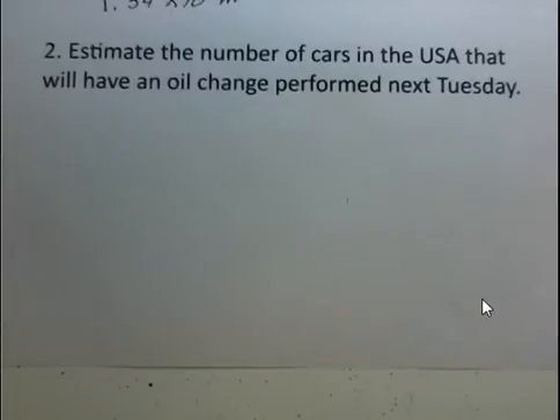This Fermi problem, or Fermi question, asks you to estimate the number of cars in the United States that will have an oil change performed next Tuesday. Tuesday's kind of a random day — could be next Wednesday, could be next Thursday — but one day out of the week. Probably fewer oil changes done on Sunday, so we'll estimate that in along the way. With Fermi problems, we want to put together several factors that we guess. Some of our factors will guess too high, some too low, but the overall answer should be reasonable, should be close.